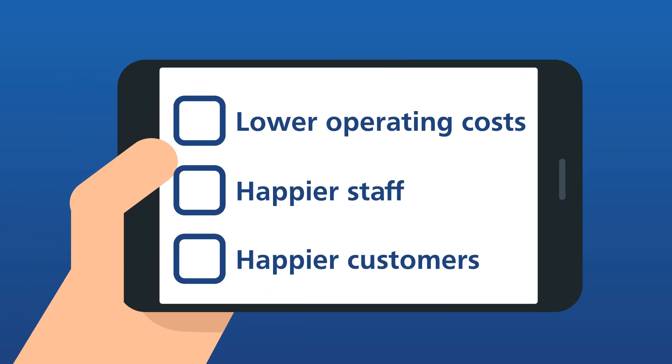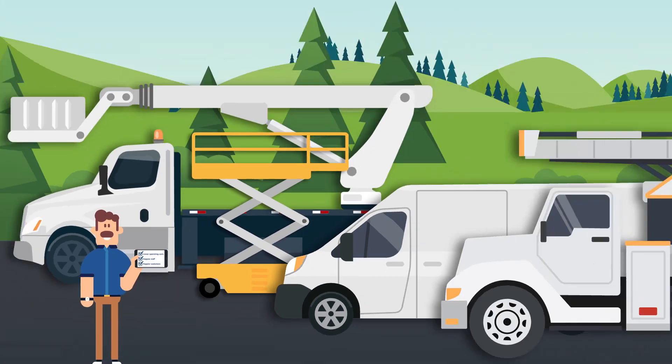For fleet managers, the system creates a drastic reduction in overall operating costs, keeping staff, management, and customers happy.